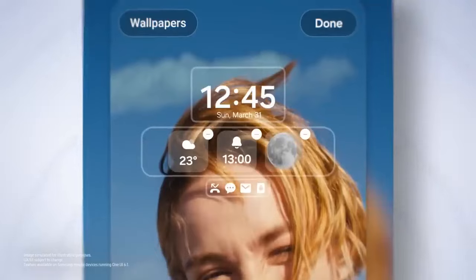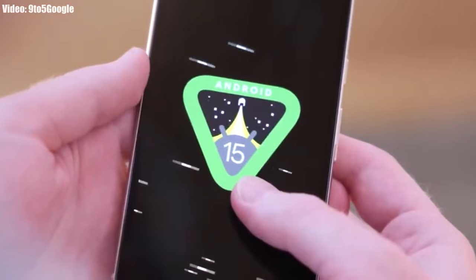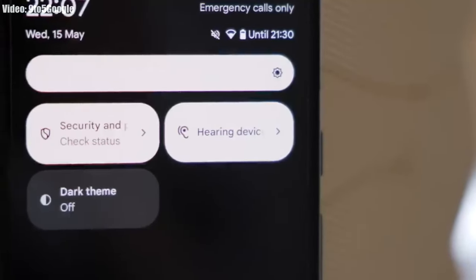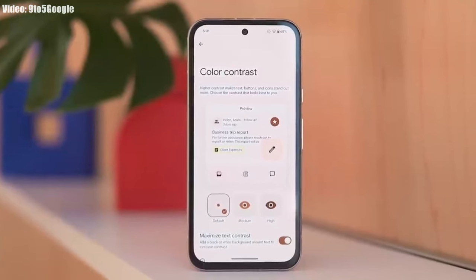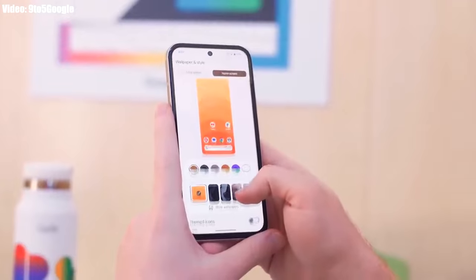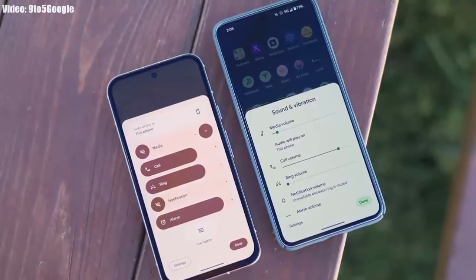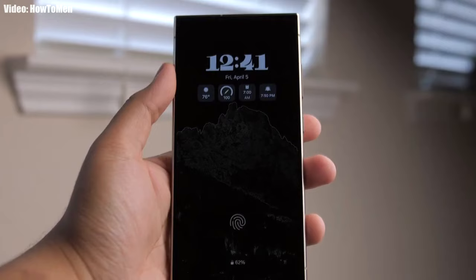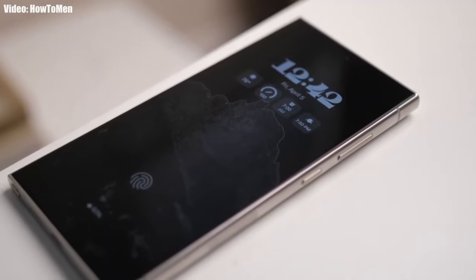Google has released the first preview of Android 15, giving us a first look at its features. Interestingly, this year Google hasn't added many new features — you won't see any massive redesigns or significant changes in the UI. Instead, all the new additions are minor feature improvements and small UI changes.